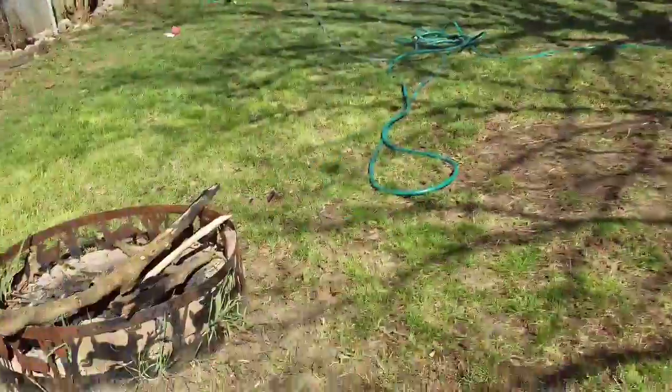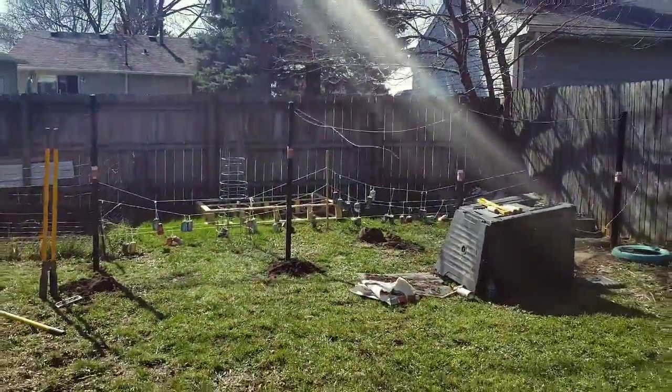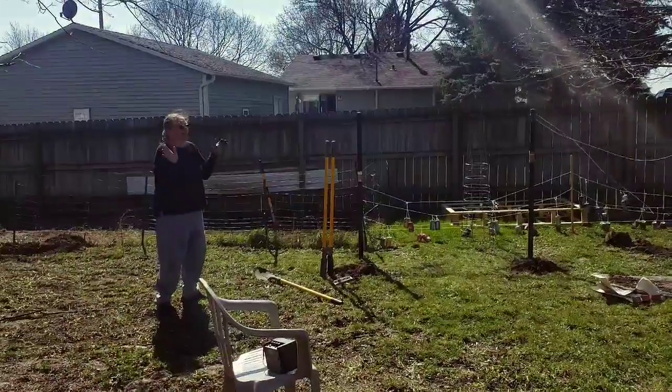We did a thing today. Hey guys, how's it going? So a little update on the garden — it is a bit of a mess right now, but we started putting in fencing, so let's take a look at that.